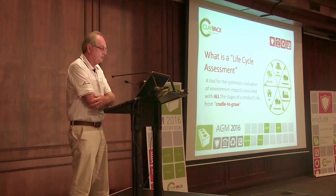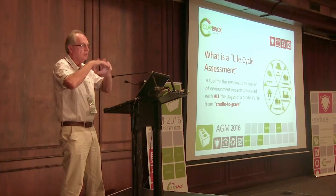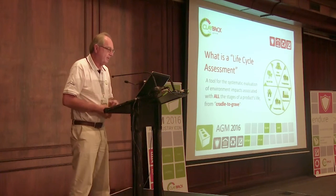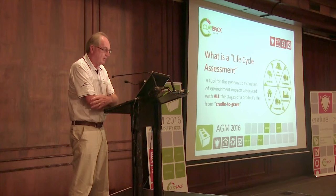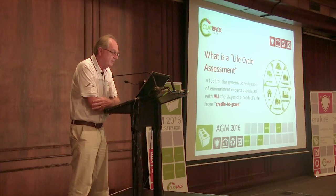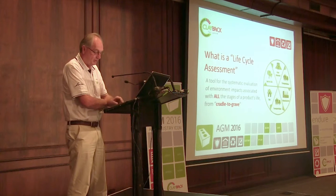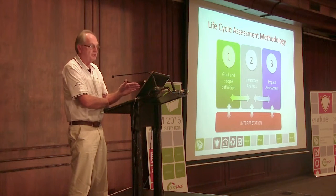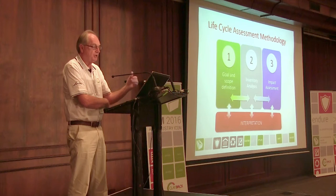What is a life cycle assessment? It's a tool for the systematic evaluation of the environmental impact associated with all stages of a product's life from cradle to grave. It covers the overall impact on people, the environment, social structures, and climate change. It goes all the way through from extracting raw materials, manufacture, transportation, and operating the product, through to demolition and recycling. There's a three- to four-step process: goal and scope definition, inventory analysis, impact assessment, and then interpretation of each of those stages.